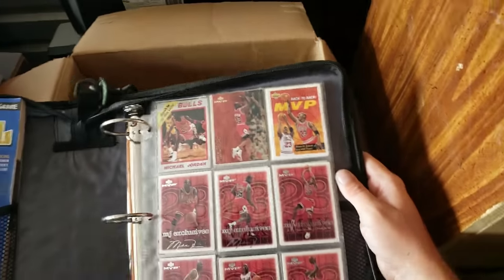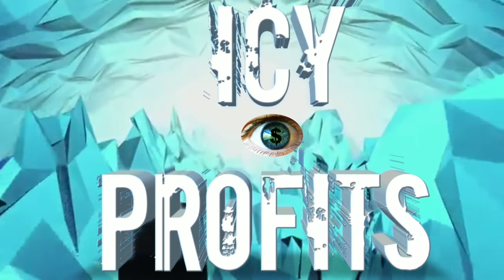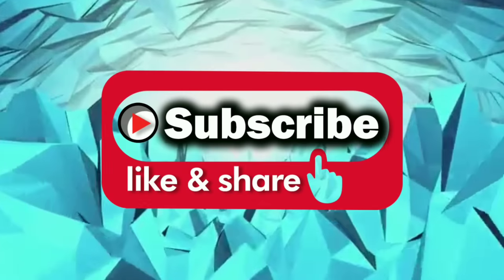Oh my gosh. Rookie of the Year, Michael Jordan. Alright, what's up guys?